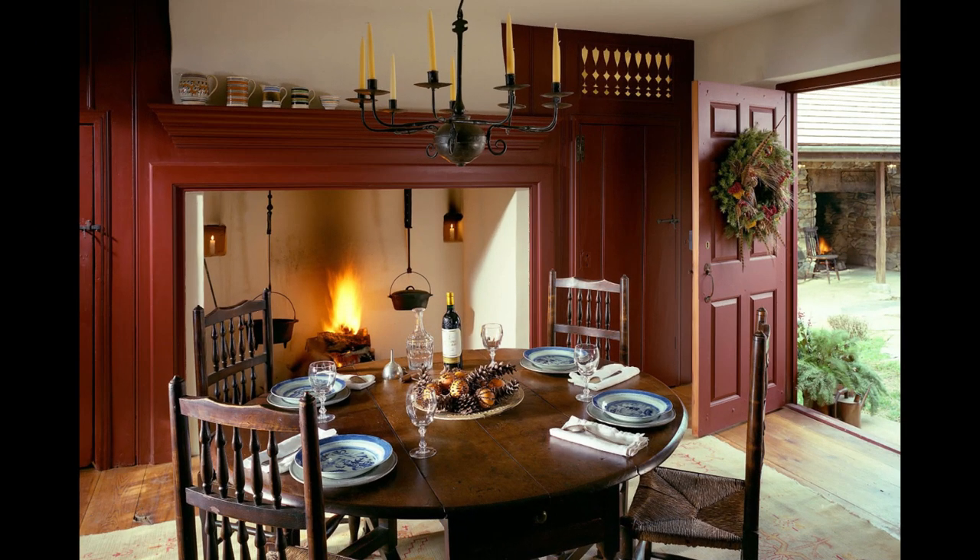Rough-hued mantles and beams create a great backdrop for other rustic styles as well as the red, white and blue designs of patriotic themes.